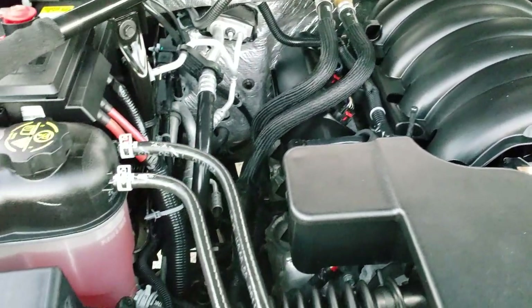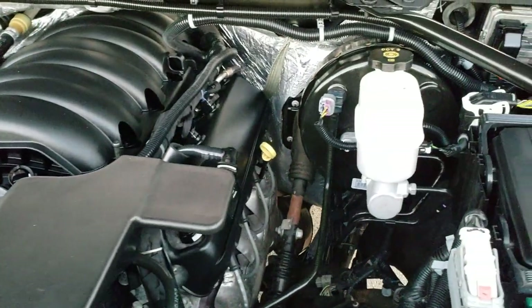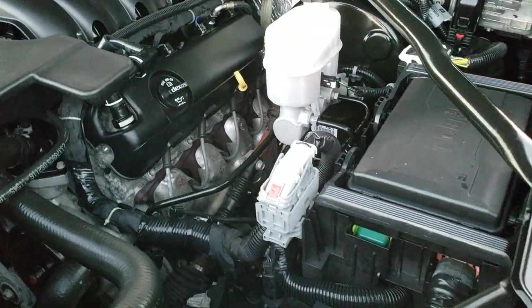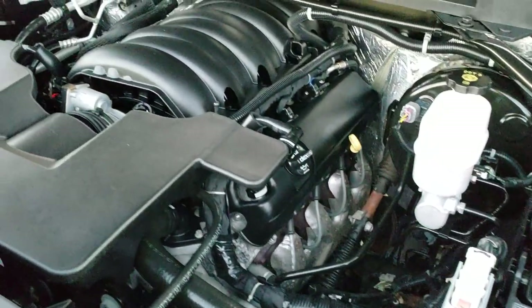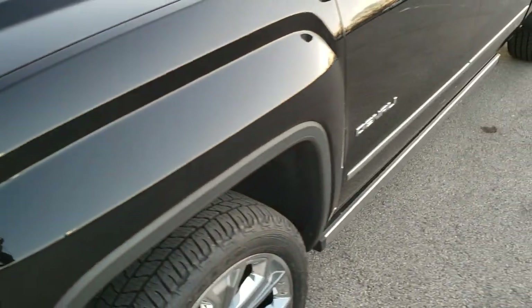Under the hood we have the 6.2 liter V8 motor. The engine bay is very clean and runs very smooth. This truck has been fully safetied and inspected by our service shop, has a fresh oil and filter change, all the fluids have been checked and topped off, and this truck is 100% ready to go.